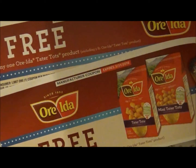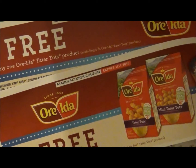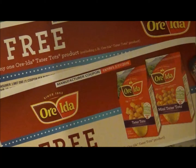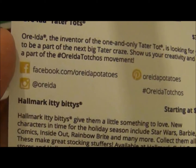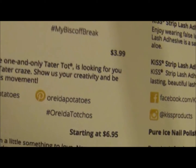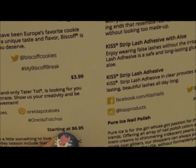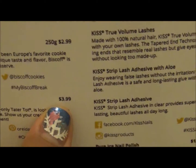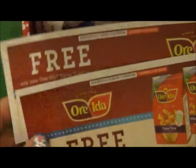Ore-Ida, the inventor of the one and only tater tot, is looking for you to be a part of the next big tater craze — show your creativity and be a part of the hashtag #OreIdaTachos movement. You can find them at facebook.com/oreidapotatoes, Instagram and Pinterest at Ore-Ida Potatoes using hashtag #OreIdaTachos. This retails for $3.99 a bag. I love this brand, so I can't wait to try out some new recipes.